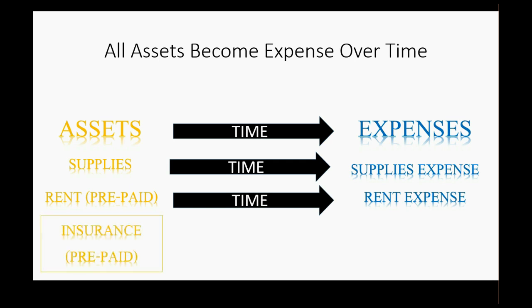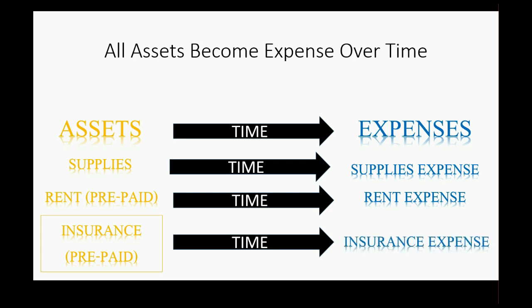Insurance is the same thing. You always pay insurance in advance of the time in which they protect you. Then over time you're using the coverage, and your coverage is elapsing. After you've used a certain amount of time during the policy, the amount of time that has elapsed is your insurance expense, and the remaining amount still stays on your books as an asset.